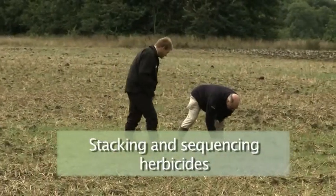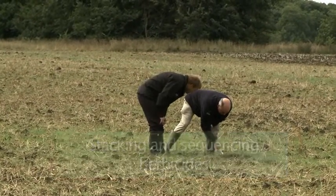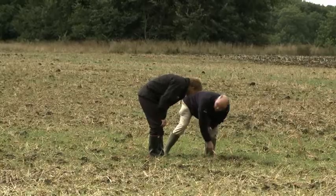Following on from James' comments regarding cultural control, we need to get the best out of our residual herbicides and take the pressure off those later applications of the higher risk actives.